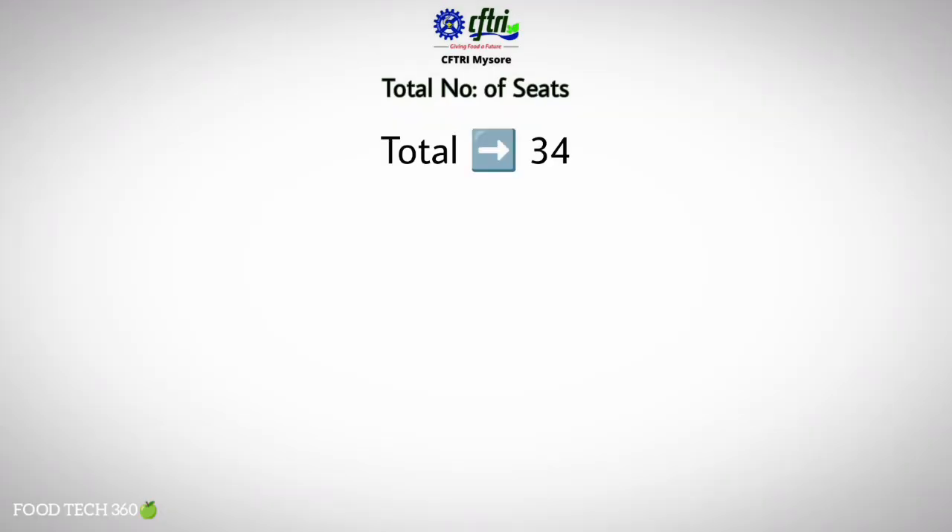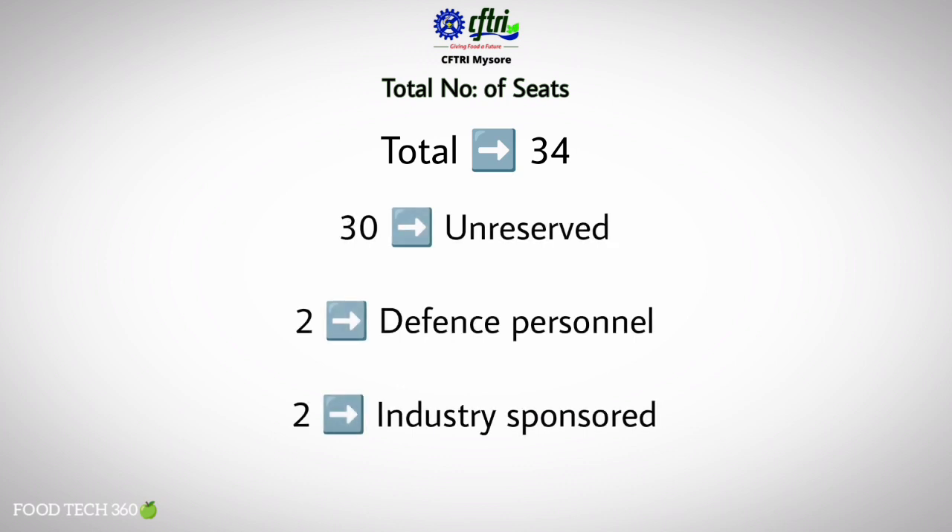There are a total of 34 seats available for this course. Of these, 30 seats are unreserved, two seats are for defense personnel, and two are industry sponsored seats — making a total of 34 seats.